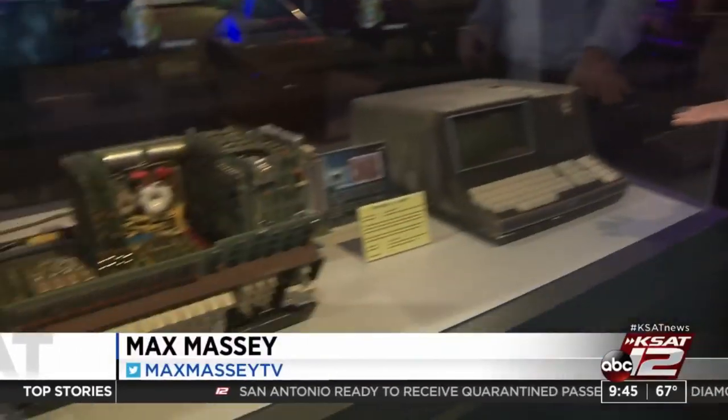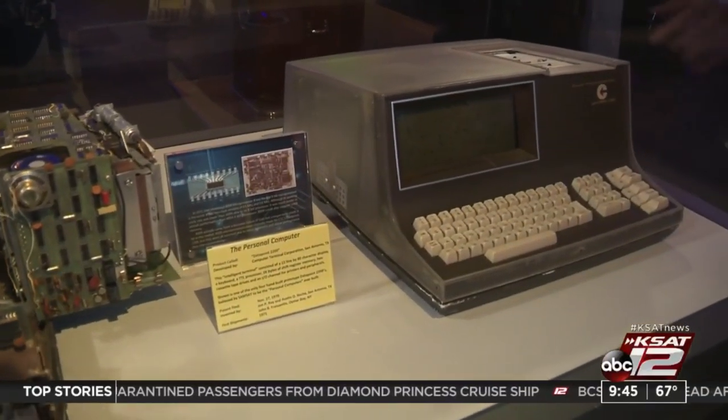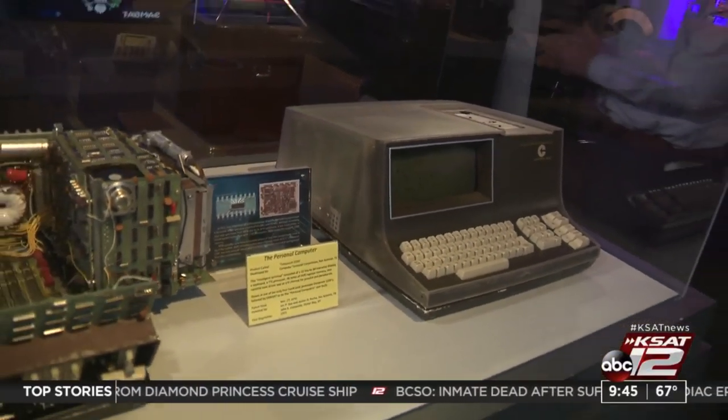We are here at the museum at Port S.A. and I'm looking at something very cool — the first personal computer designed right here in San Antonio in 1970. We are joined by David Monroe of the Museum. So David, what exactly are we looking at right now? Why is this so important?